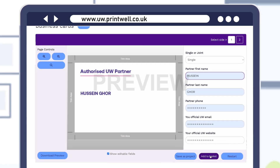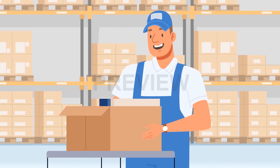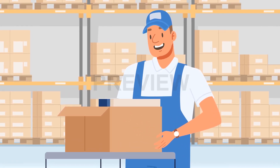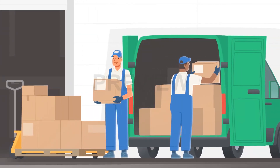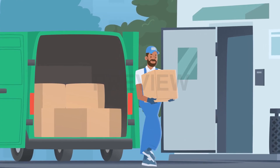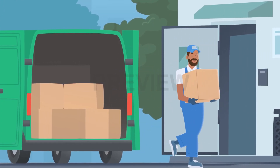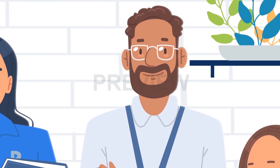Submit your order with just a few clicks. Our efficient order processing and picking system guarantees your materials are packed and shipped to your network. Printwell's print fulfilment service saves you time and hassle. We handle everything from production to warehousing, packaging and shipping. Experience convenience, scalability and expertise with Printwell.